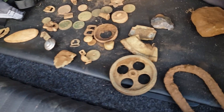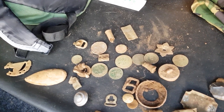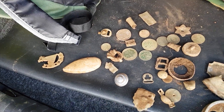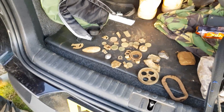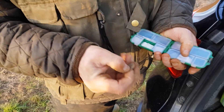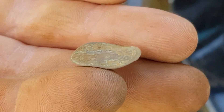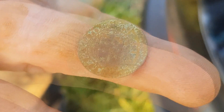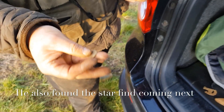These are Martin's finds - there's a little jetton he had. Yeah, little jetton as well, it's a small one. Get it cleaned up and see what it is - I'll clean it.